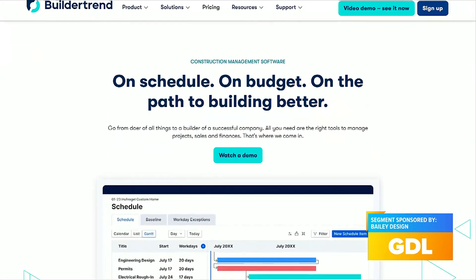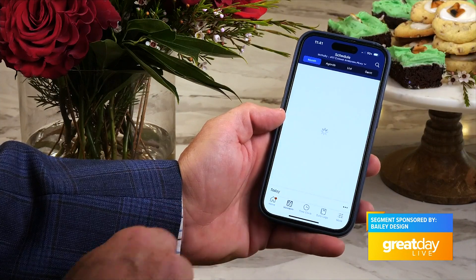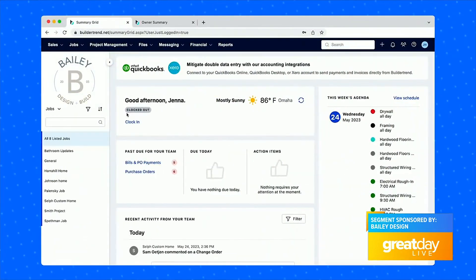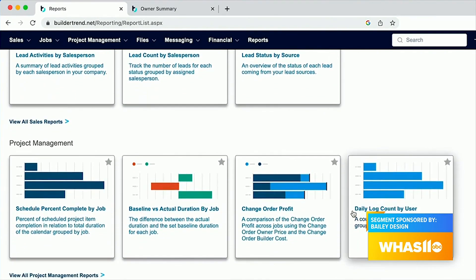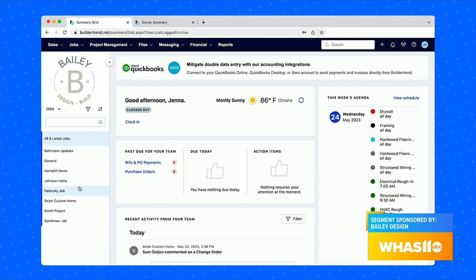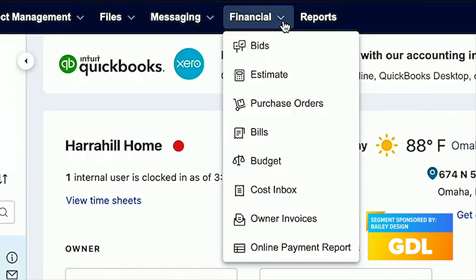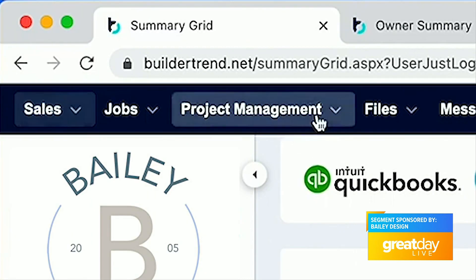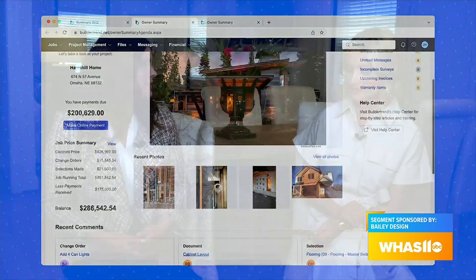One of the ways we keep everything on task is through our BuilderTrend platform. It's a platform we use from our desktop, and it also has an app homeowners can access from their phone. Their job really lives in there throughout the production process — all of their documents, any change orders, the schedule showing what's happening each day, all of the financial information. They can pay online, see an accurate running total, and view a daily log from the project manager covering what's happening today and tomorrow.